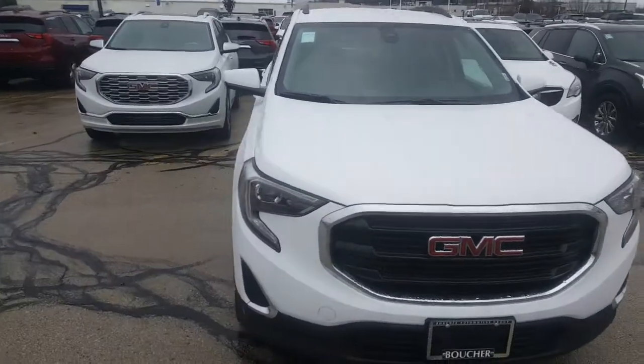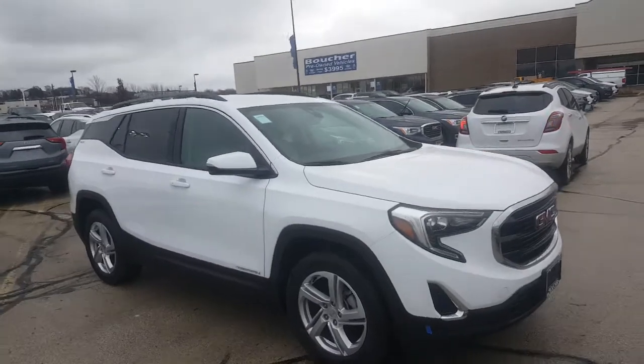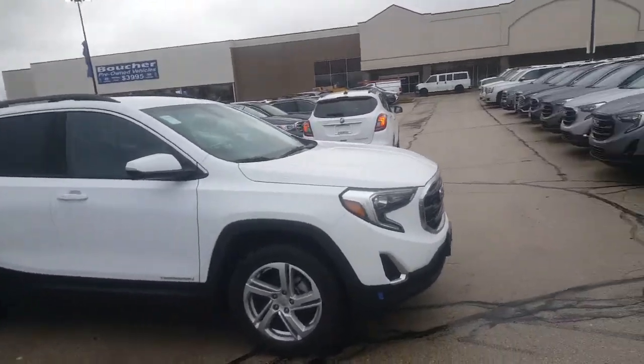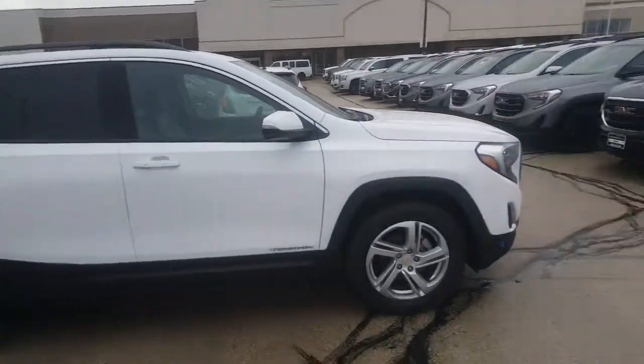Luke Larson, our internet manager, tells me that you have an interest in this particular 2020 GMC Terrain SLE in the Summit White. So he asked me to shoot a quick video of the vehicle to you. So here it is.